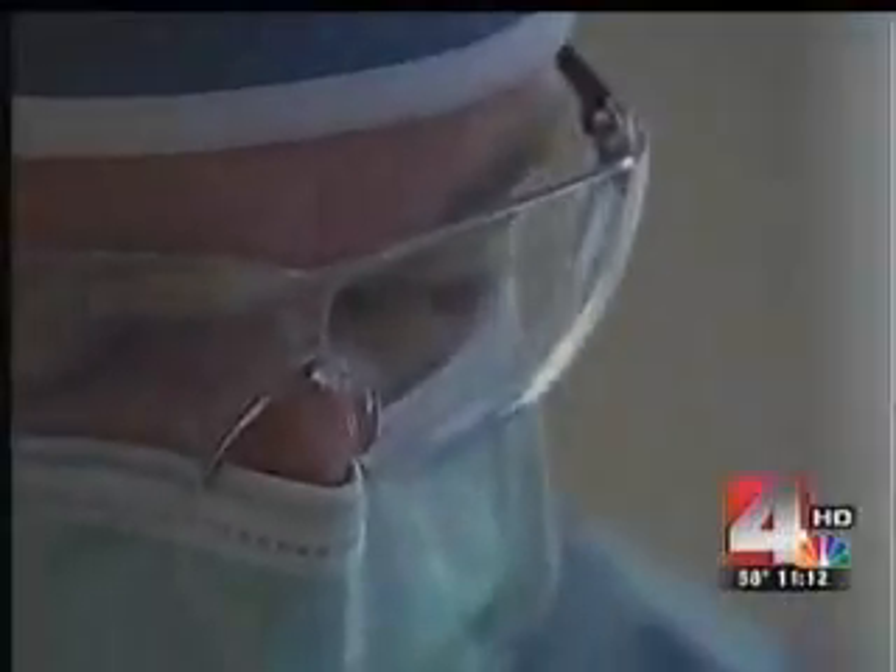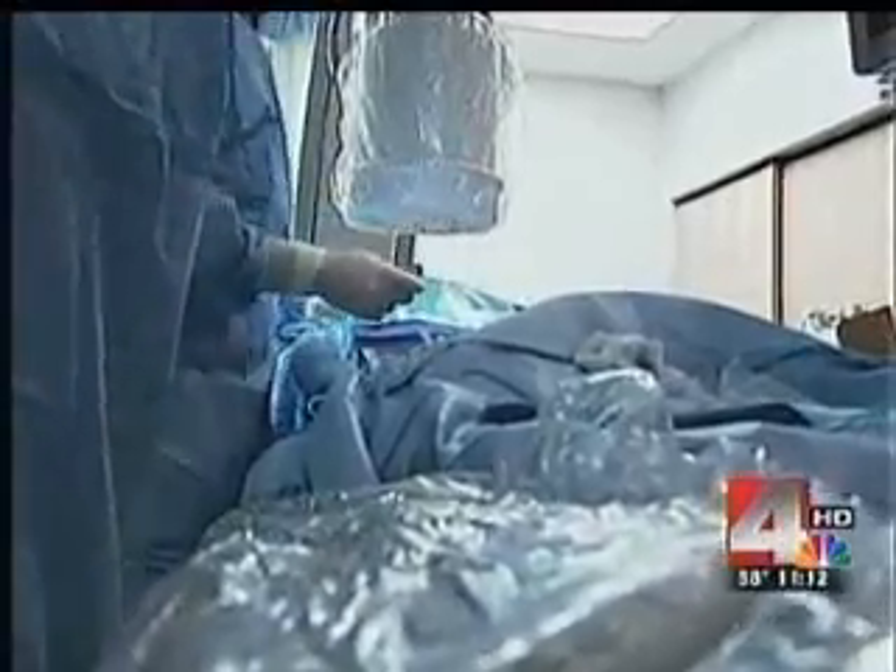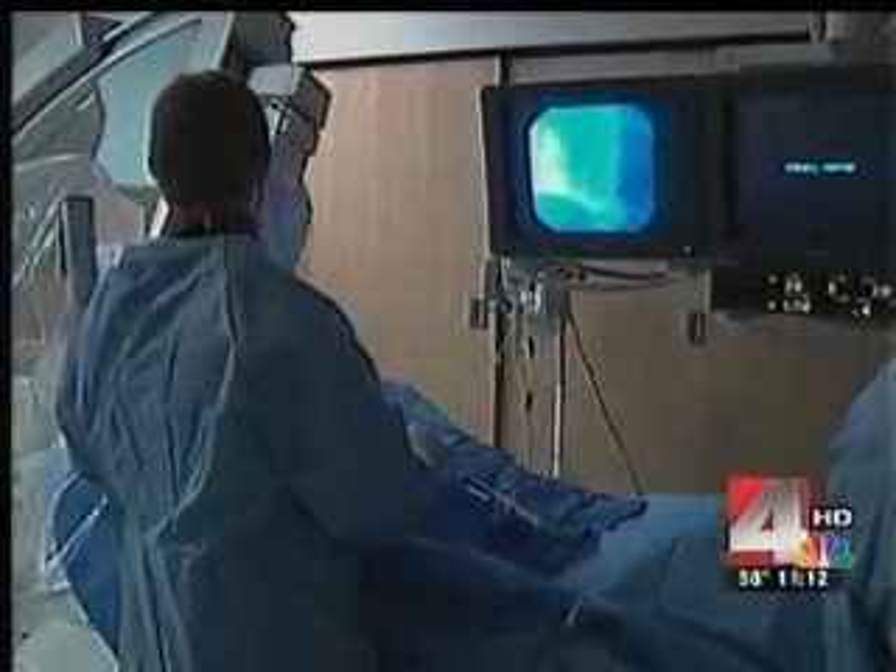Dr. Yakubov suggested implanting a Watchman to replace the medication. The device is implanted in a procedure much like this one — a small cut is made in the groin, doctors run a catheter up to the heart, and insert the Watchman. Putting the device into the left atrial appendage takes up all the space so the blood can't get in there and form a blood clot. No blood clot means less risk of stroke, and the patient can go home the very next day.